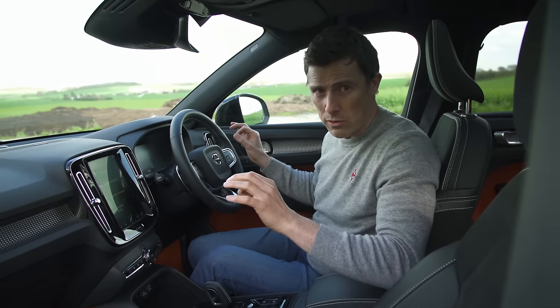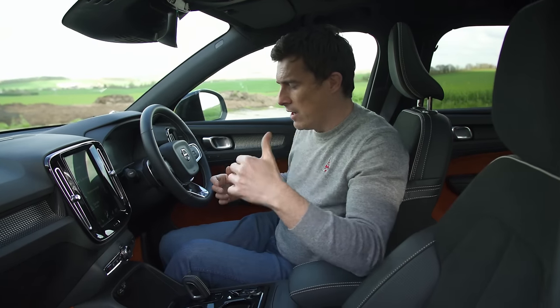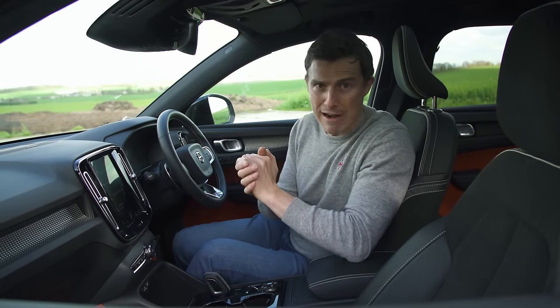You also get digital dials on all models, climate control, and parking sensors for the rear. Those step up and you get more bells and whistles. So this one has leather seats, they're also heated, and you've got bending headlamps to help you see around corners.